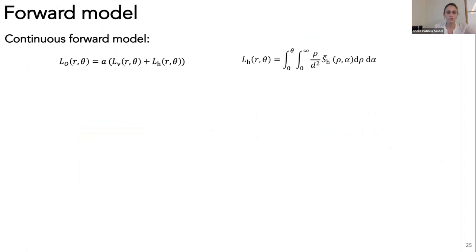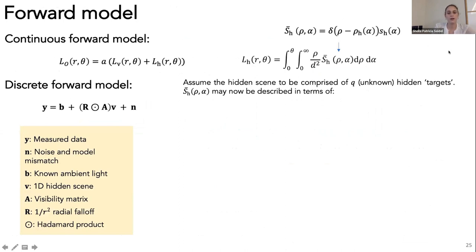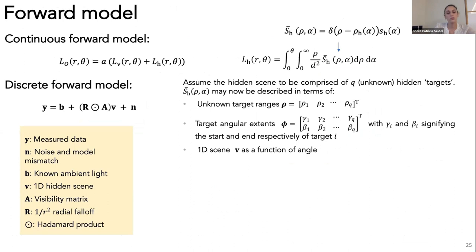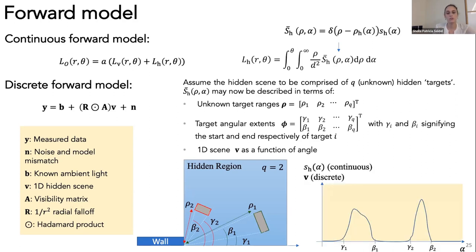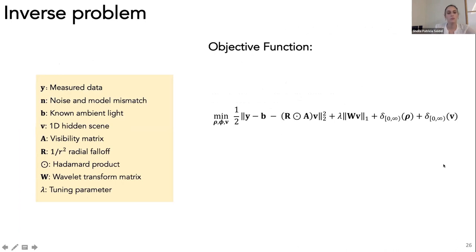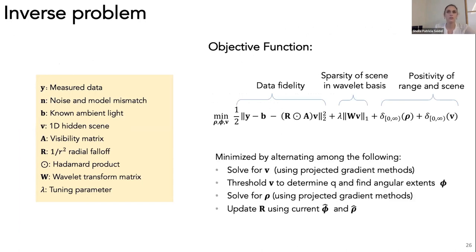With the continuous forward model written in terms of hidden scene light and the 2D plan view, we put together a discrete forward model. We further assume only Q objects in the hidden scene, estimating Q ranges and Q angular extents while still estimating a high-resolution scene profile in angle. Our objective function has a data fidelity term, a term to promote sparsity in a wavelet basis, and constraints that range and scene estimates be positive. We solve this using an alternating method.